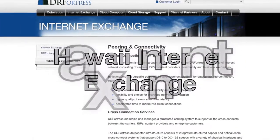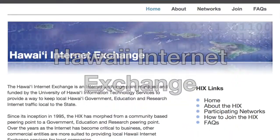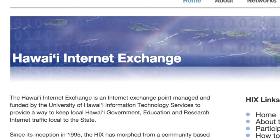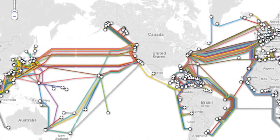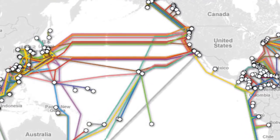We will be joining the Hawaii Internet Exchange, which provides a way to keep local government, education, and research Internet traffic within the state. This means our users will no longer experience delays that sometimes come when data providers send information to the West Coast or even to Asia when both sender and receiver are in Hawaii.